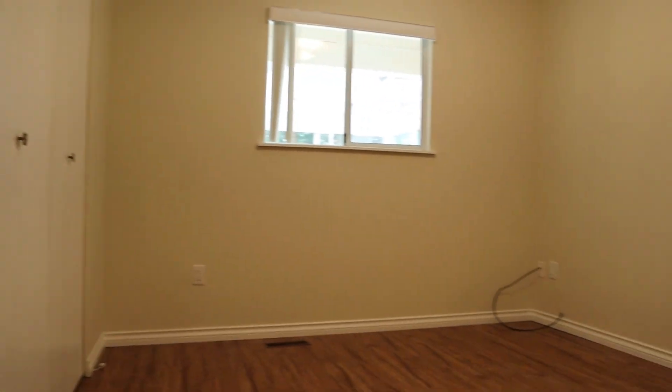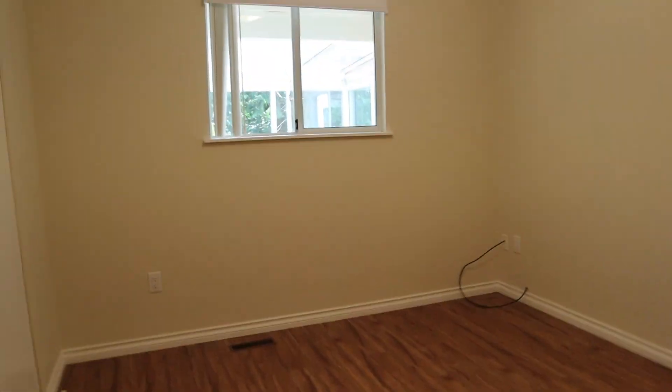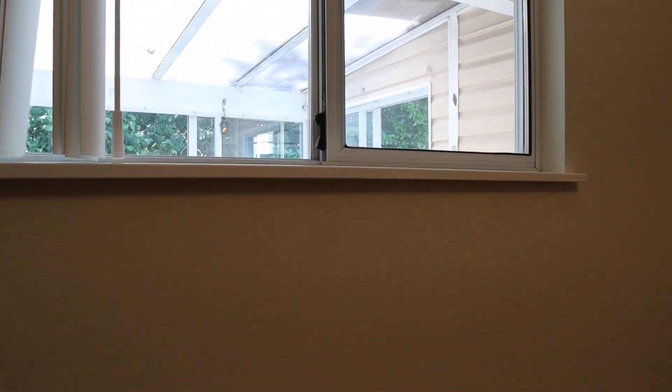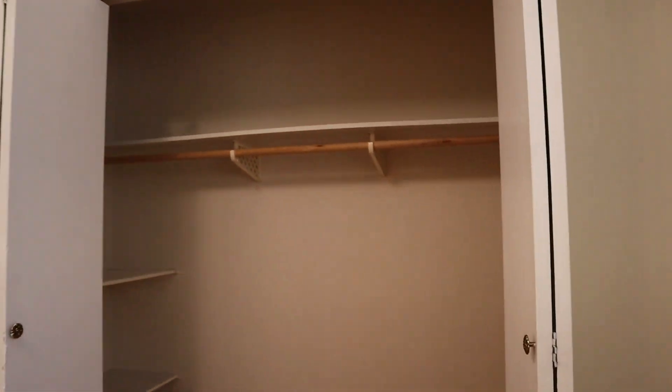And the second bedroom. This one actually looks into the solarium. We have pretty decent closet space in this one too — it goes around the corner a little bit and it's quite a bit deeper than an average closet.